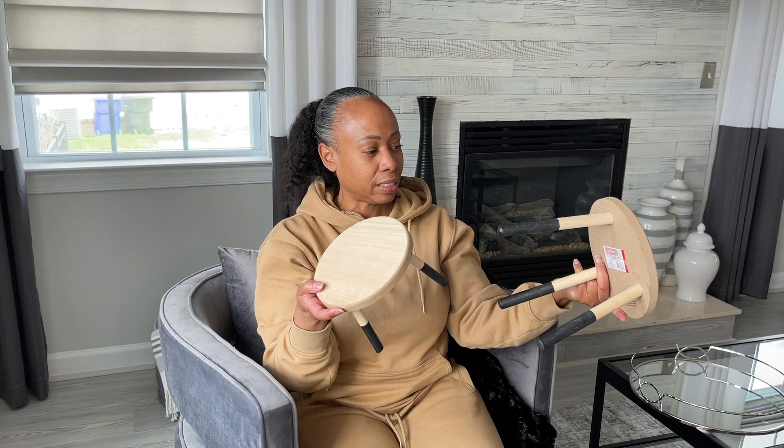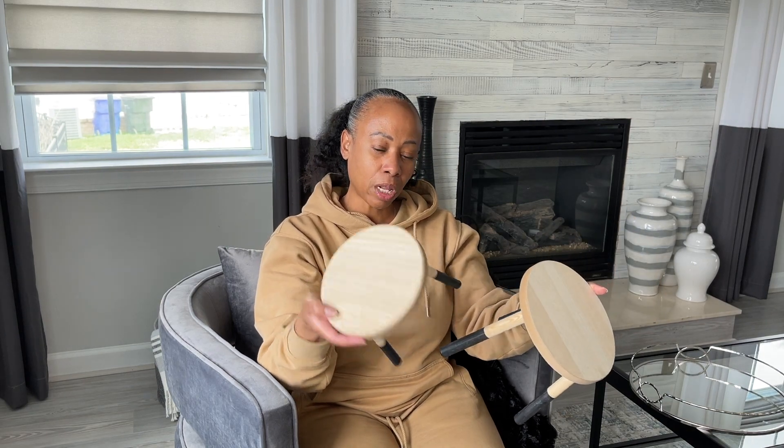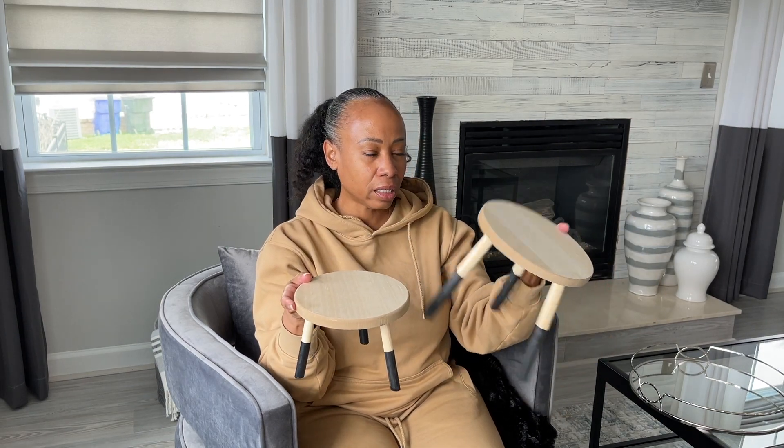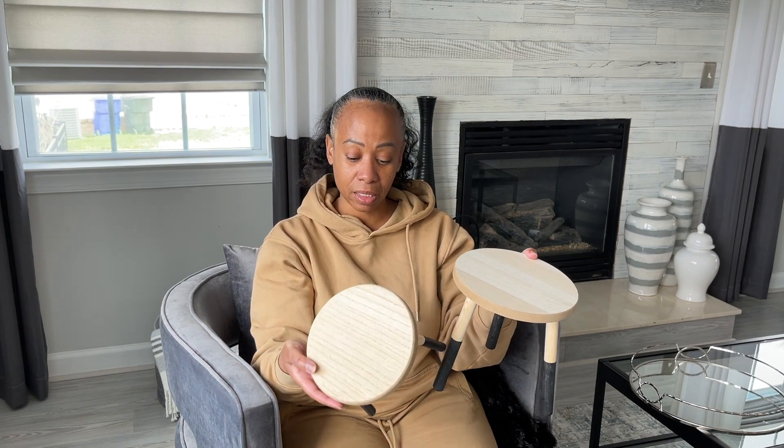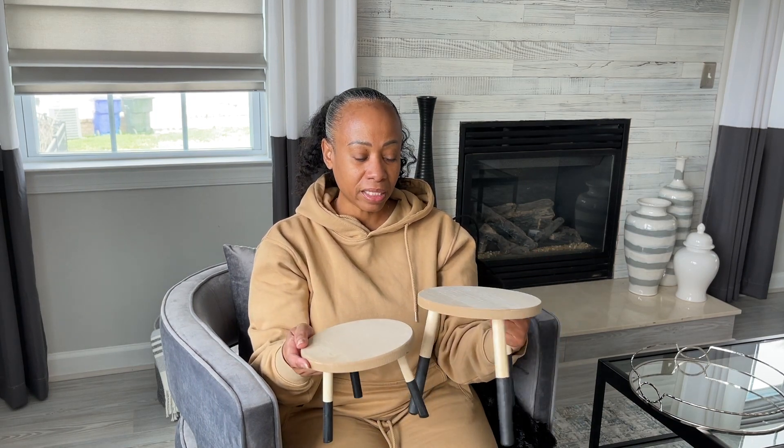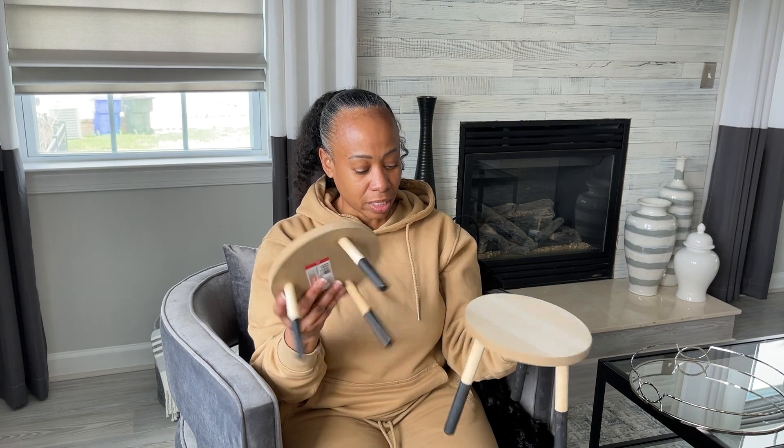I also picked up two wood risers from Target — the smaller one was $3 and the larger one was $5. They might get a paint job, but I think these will be great when my girlfriend and I do events, to use as display risers for leveling different things we're showing.